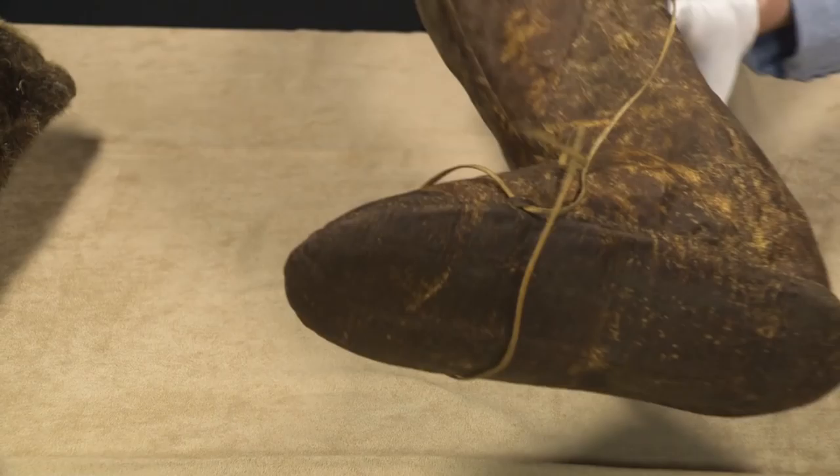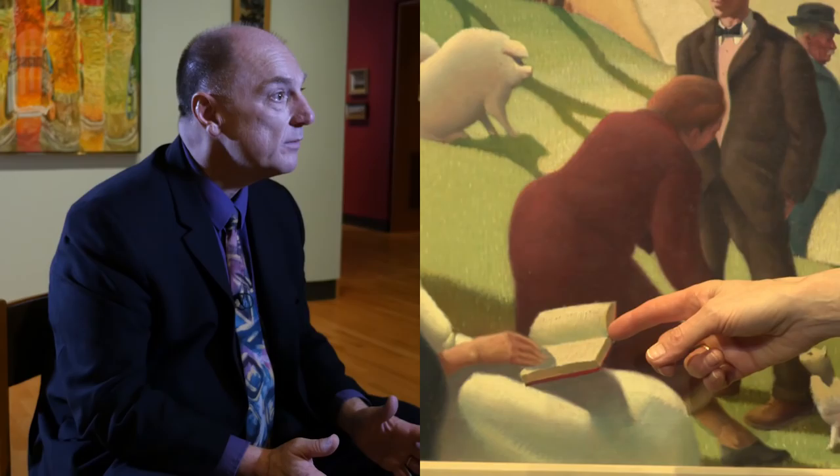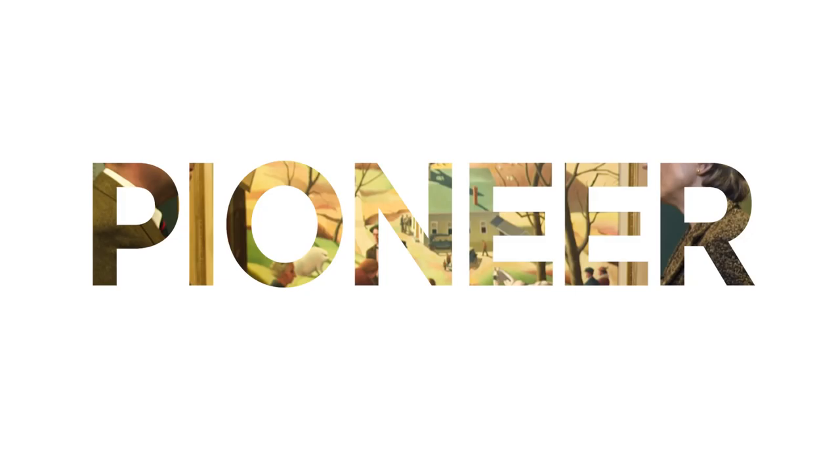The students in the medical school, the students in the engineering school, my students in the humanities are all here at the Hood engaging with objects in the museum. It was one of the first institutions to have a teaching-with-art professional — somebody whose job it was to reach out to the faculty and say, please come in and use these objects.